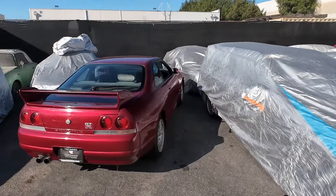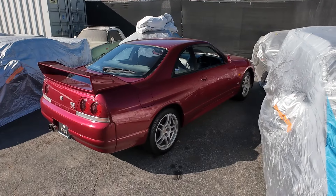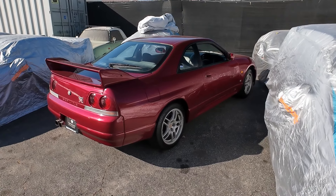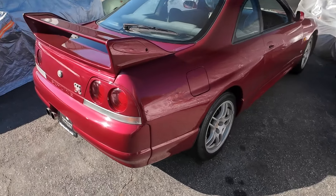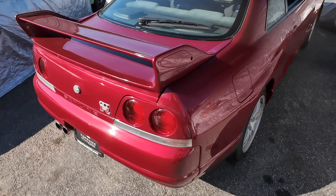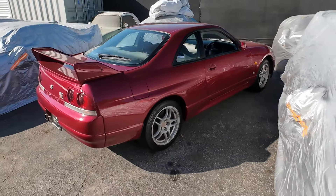In the sea of car covers here, we have one standing out. This is an R33 GTR in wine red — I mentioned it in the previous video. This is officially on our website now for sale. If you're looking for a red R33 GTR, it is rare, it is hard to find, it is a cool color, and it's completely stock in really good overall condition.